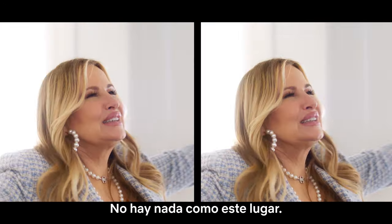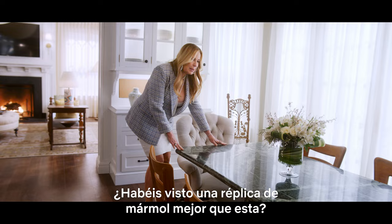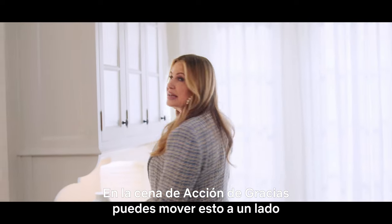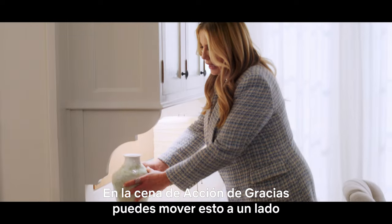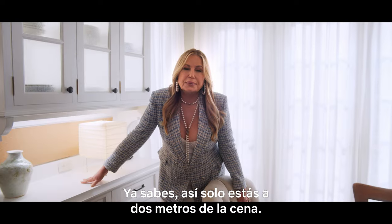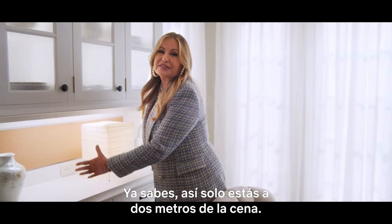There is nothing like this in the world. Have you ever seen a better replica of marble? I haven't. Thanksgiving dinner, you can push this to the side and put the turkey right here, so you're just two feet away from any major piece of meat.